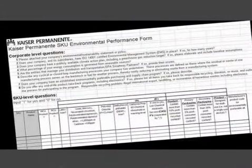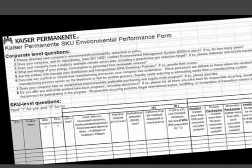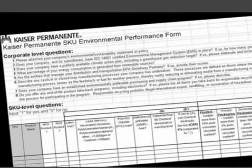As our clinicians evaluate products, we ask questions on 10 key environmental criteria, such as: Does this product contain lead or mercury? And is the product designed for multiple uses? We also look at broader environmental practices, such as whether the supplier has a publicly available climate action plan.